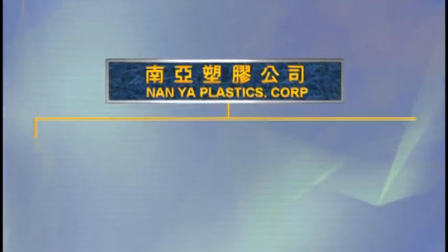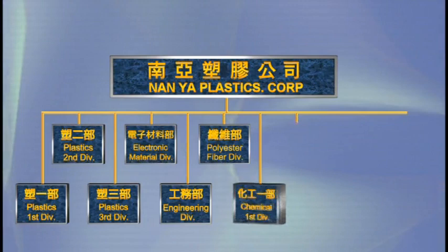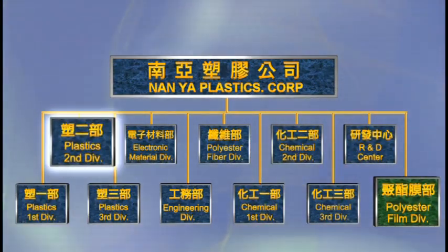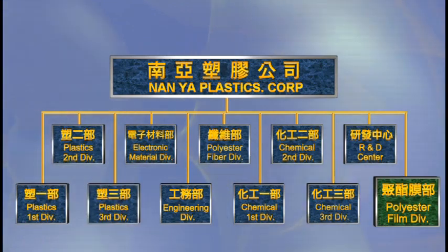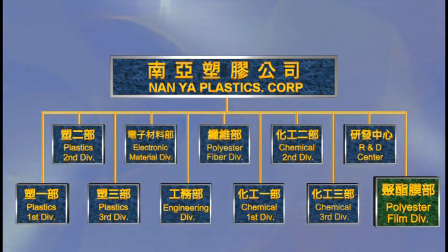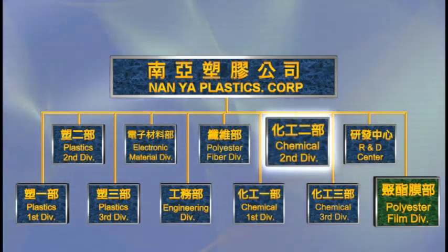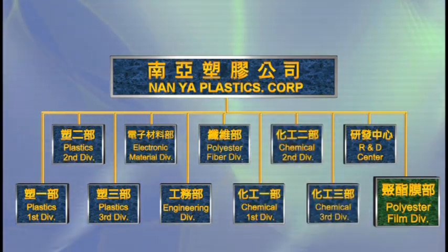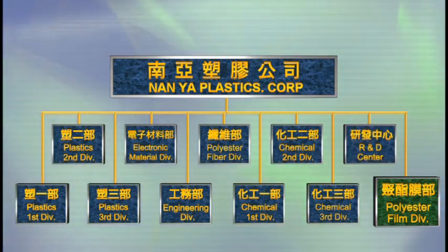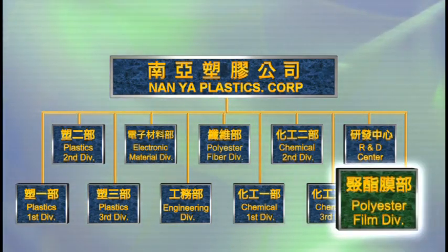Nanyal Plastics Corporation is divided into five business groups with ten divisions: first plastics, second plastics, third plastics, electronic materials, engineering, polyester fiber, first petrochemical, second petrochemical, and third petrochemical. In addition, there are the Research and Development Center and polyester film, which was set up in 2016.